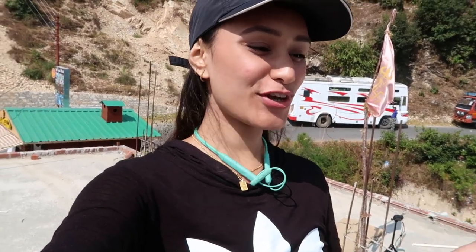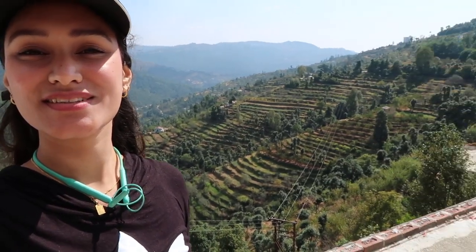Just to give you a better picture of where we are exactly right now — in front of me is a beautiful valley view, and behind me is the camp room. Here is the view: breathtaking, beautiful, and peaceful.